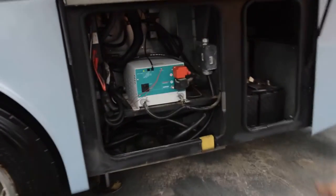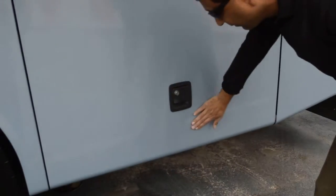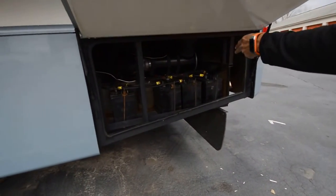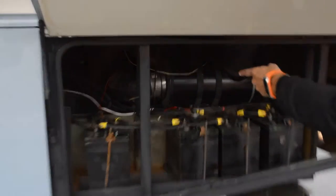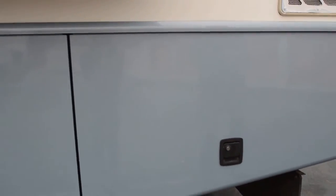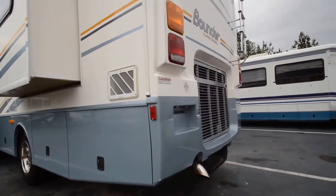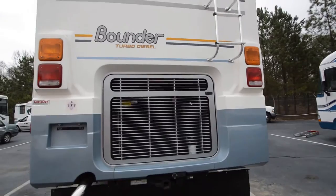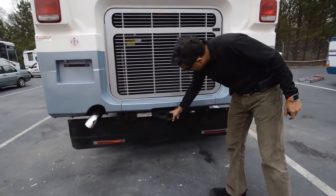It's got a 2,000-watt inverter. Those are the chassis cranking batteries here. In this compartment there are four six-volt coach batteries. By the way, I just had the coach serviced at Speedco, where they changed all the filters, changed the oil in the engine, oil filters, fuel filters, lubed the chassis, and did the same thing on the generator. It has freshly changed oil and filters. It's got 5,000-pound towing capacity with a Reese Type 3 hitch.